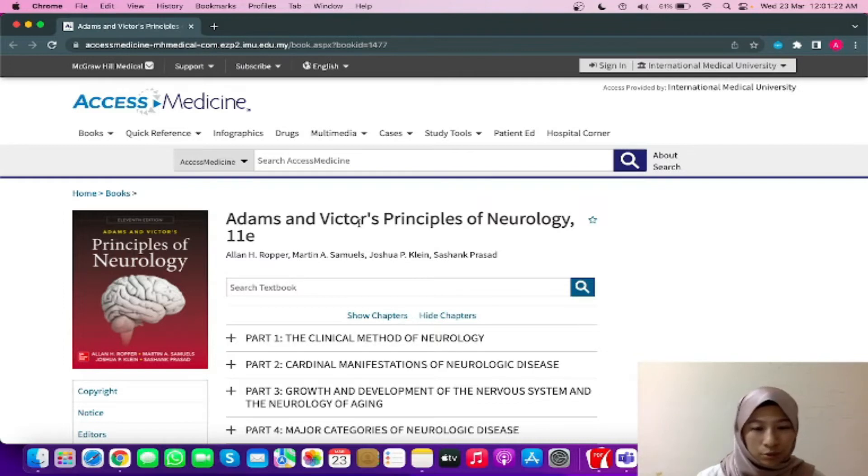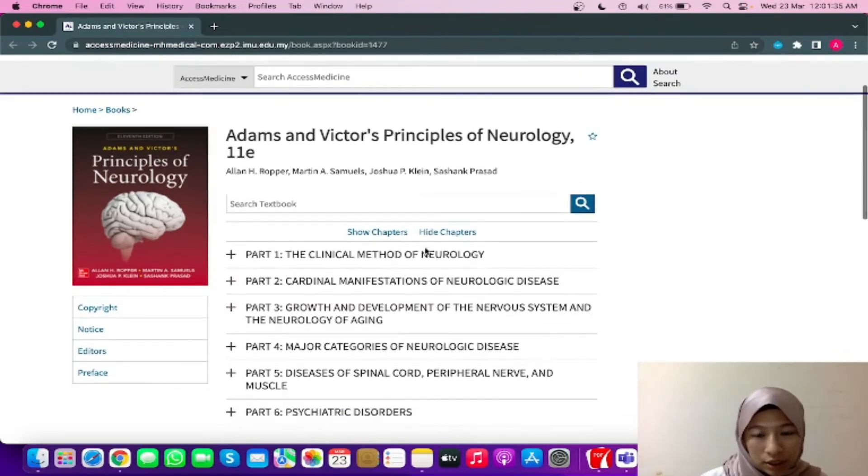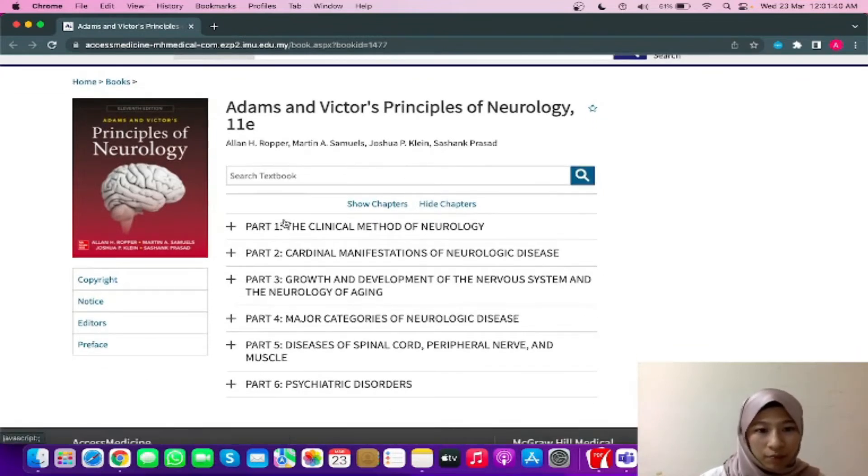When you go through this book, you can also see that it provides the latest treatment and management strategies needed to handle both common and rare neurologic conditions. The book is systematically divided into six sections — part one until part six — and is intended to be suitable for senior professionals or even aspiring clinicians such as students, making it appropriate for anyone in the healthcare industry.